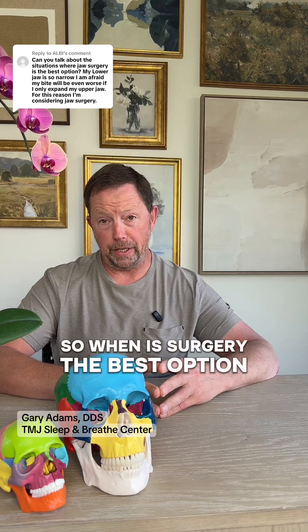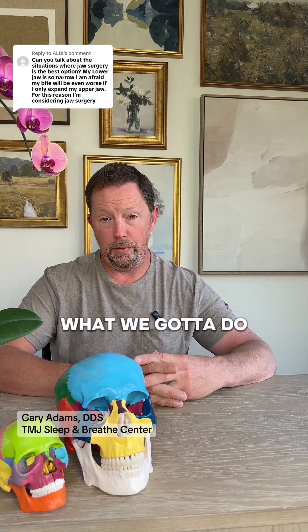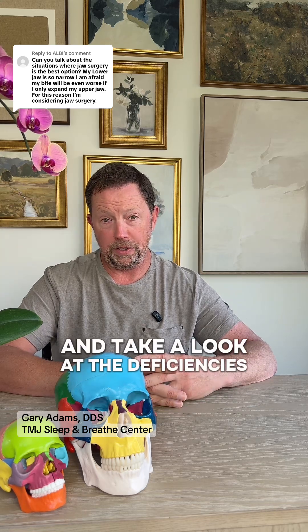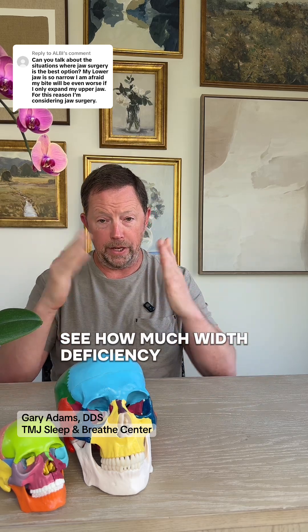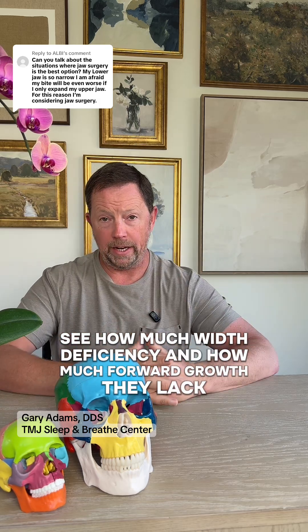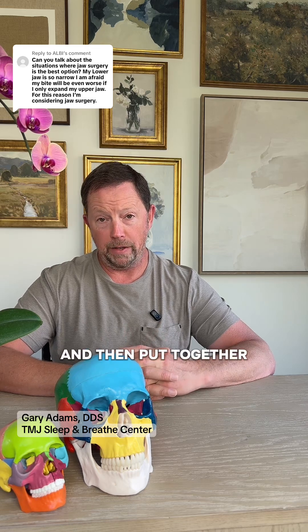When is surgery the best option instead of expanders? This is a really complicated one. What we have to do is do a workup and take a look at the deficiencies our patients have — see how much width deficiency and how much forward growth they lack, and then see what kind of compensations there are, and then put together a treatment plan.